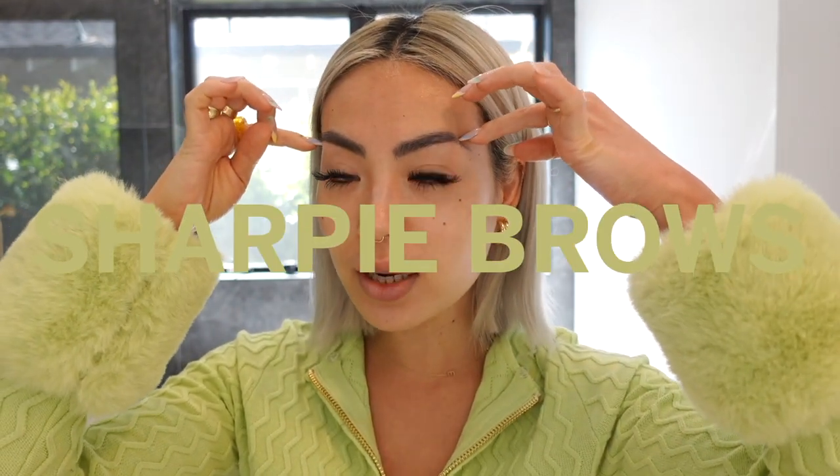My natural brows end right there because back in middle school I experimented with them — remember those really angled sharpie brows that were super in? I shaved off my eyebrows and drew them in, and when they grew back they didn't grow back all the way. So I got the back part microbladed, but I don't really love it anymore.